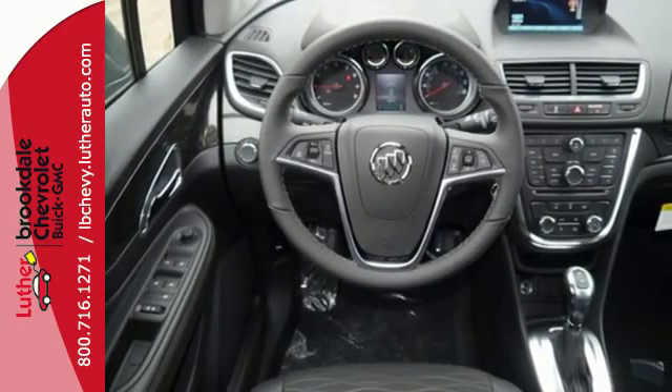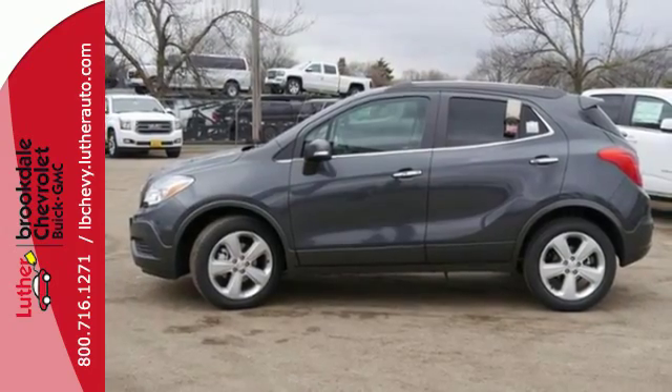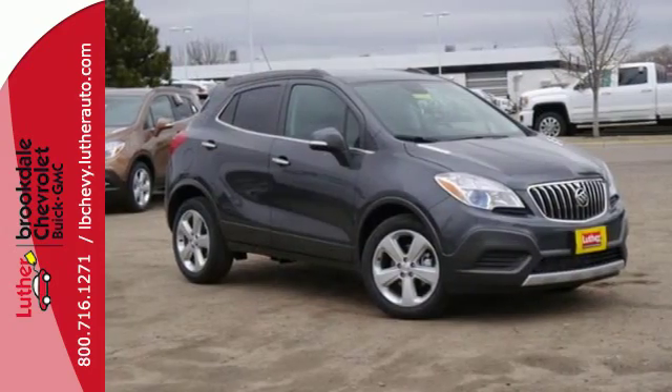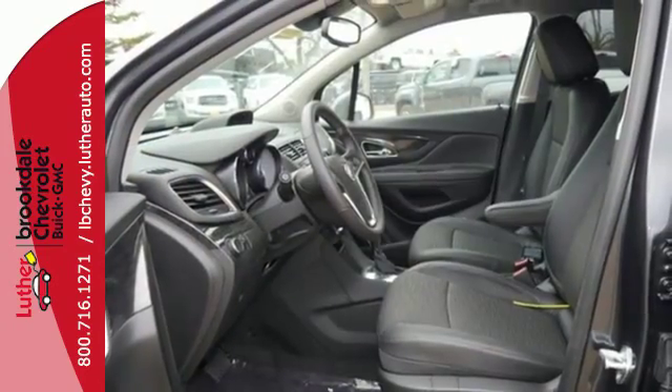Quiet tuning technology turns the cabin into your own personal oasis, and you'll be able to stay connected to the world thanks to Buick IntelliLink and OnStar with 4G LTE Wi-Fi. It also has the conveniences of keyless entry, Stabilitrac, and a rear-view camera.